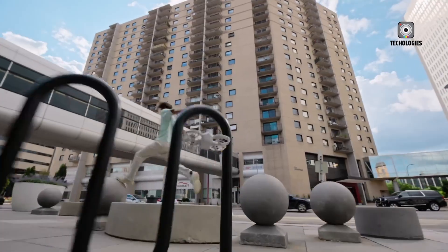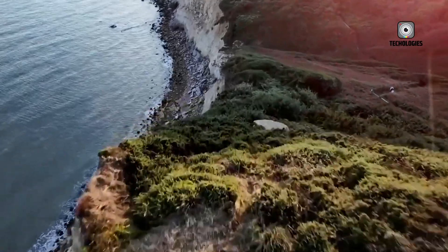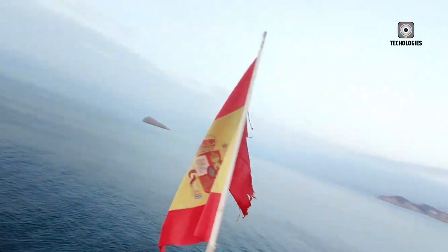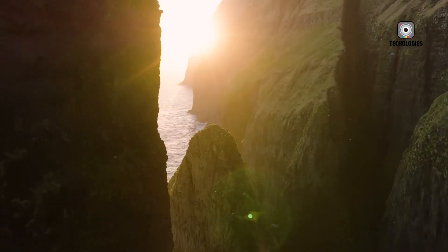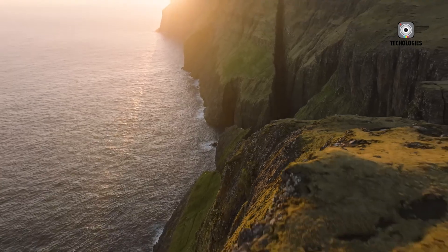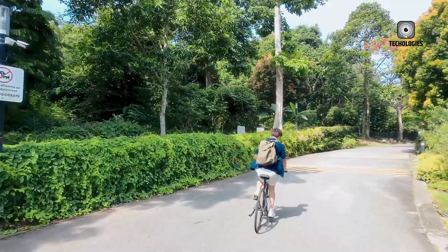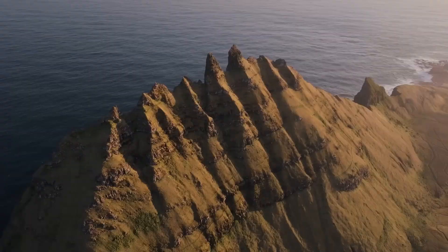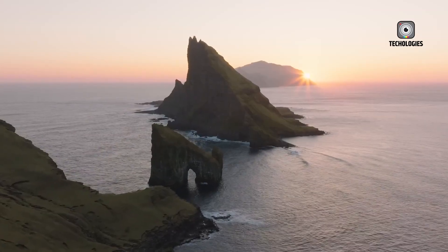Thanks to a growing number of leaks and industry insiders, we now have a clearer picture of what to expect from DJI's next sub-250g drone. From design upgrades to camera enhancements and extended flight time, the NEO 2 is shaping up to be a major upgrade over the original NEO. Here's a detailed breakdown of everything we know so far.